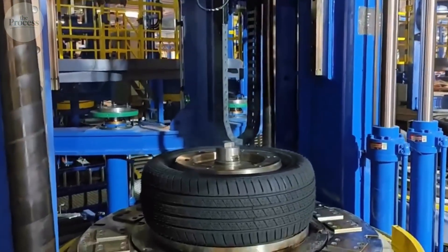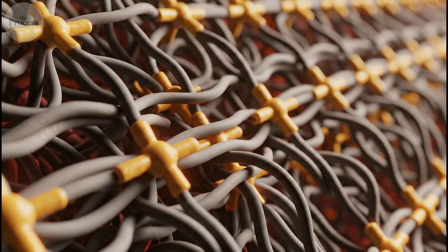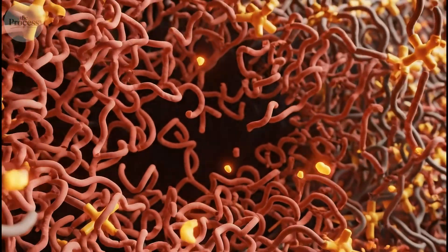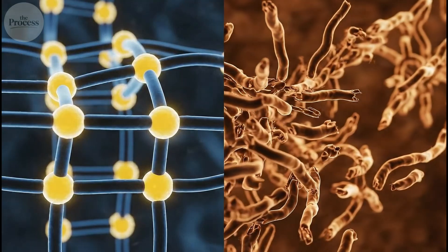That tire pressure warning you ignore? Under-inflated tires flex excessively, generating heat that breaks sulfur cross-links. The bridges holding everything together start failing. Rubber degrades from the inside out. You're driving on molecular failure, waiting for mechanical failure.